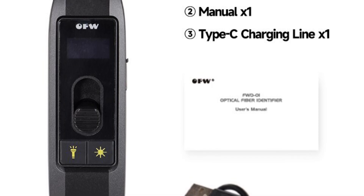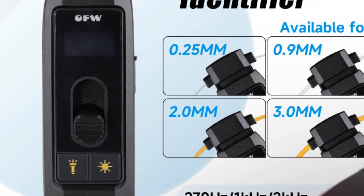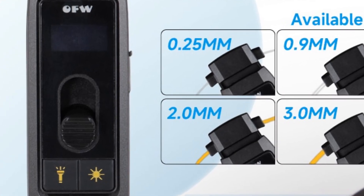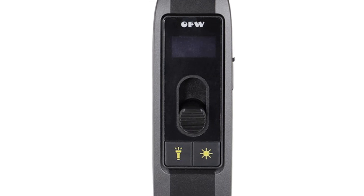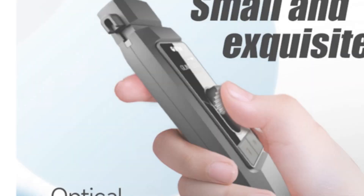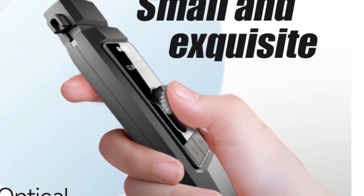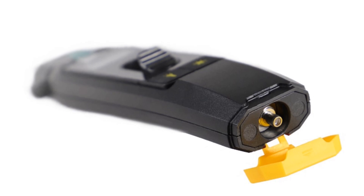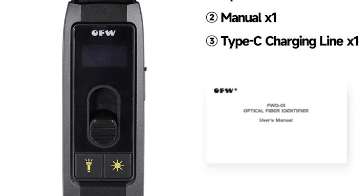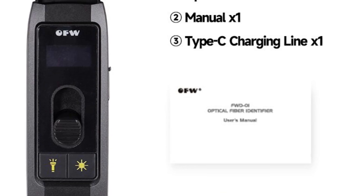This fiber identifier operates in a wavelength range of 700nm to 1700nm, providing wide coverage for different optical signals. It offers a sensitivity range of -40dBm to +10dBm, allowing for precise signal detection. The recognizable signal types of 270Hz, 1kHz, and 2kHz make it compatible with different signal sources. The built-in 10mW visual fault locator aids in fiber tracing and troubleshooting. Powered by a lithium battery, the Foot Zero One ensures long-lasting operation. Its compact size, wide compatibility, and accurate signal detection make it suitable for telecom technicians, network installers, and fiber optic engineers.